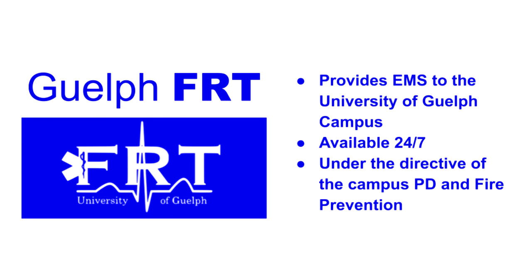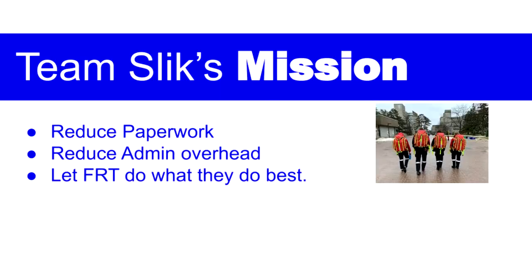The First Response Team, or FRT for short, provides emergency health services to the University of Guelph's campus. They operate 24 hours a day, seven days a week, under the directive of the campus community police and fire prevention. Our mission is to reduce paperwork and administrative overhead, allowing FRT to focus on what they are amazing at: first aid response.